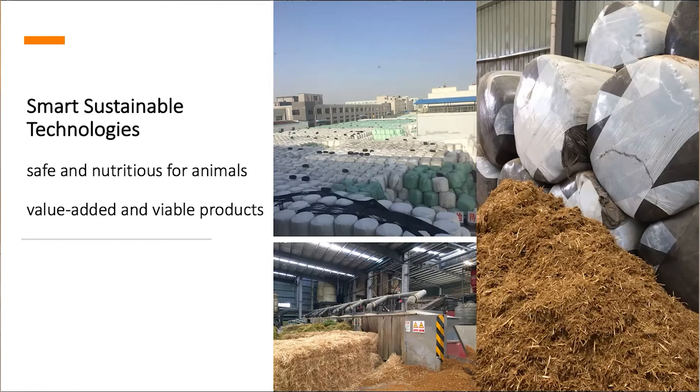They used a computerized ration formulation system — a recipe specifying what type of materials and how much to use to make the total mixed ration. The round bales shown were their products being fermented. Their products are marketed to neighboring provinces for dairy farms, with some formulated for high-producing dairy cows, some for dry cows, and some for other animal groups — utilizing locally available and underutilized materials to make valuable feed products.